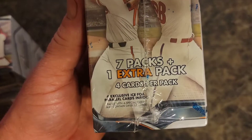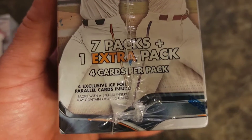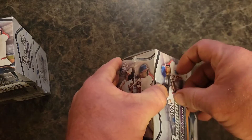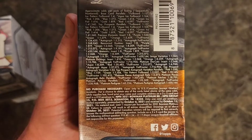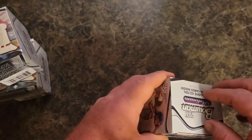We are going to get seven packs plus one extra pack — so eight packs with four cards per pack, plus four exclusive ice parallel cards inside. Let's cut that open so we can take a gander. There you go — if you want to pause that you can see everything you can get in there. Very nice, so let's get into it.